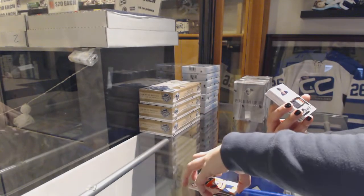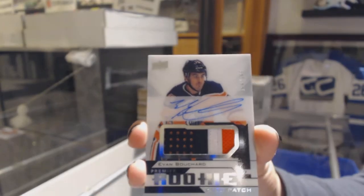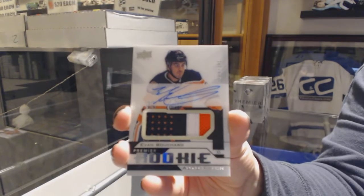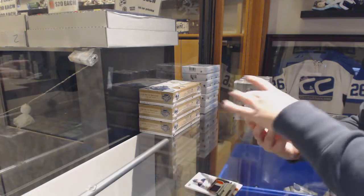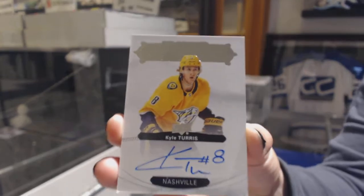We've got a rookie, Pat Giotto, number 2/49, for the Edmonton Oilers — Evan Bouchard. A Premier Signatures, Kyle Turris.